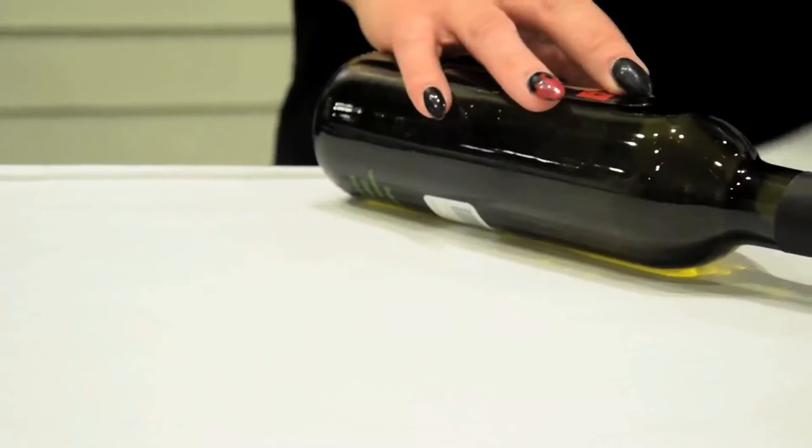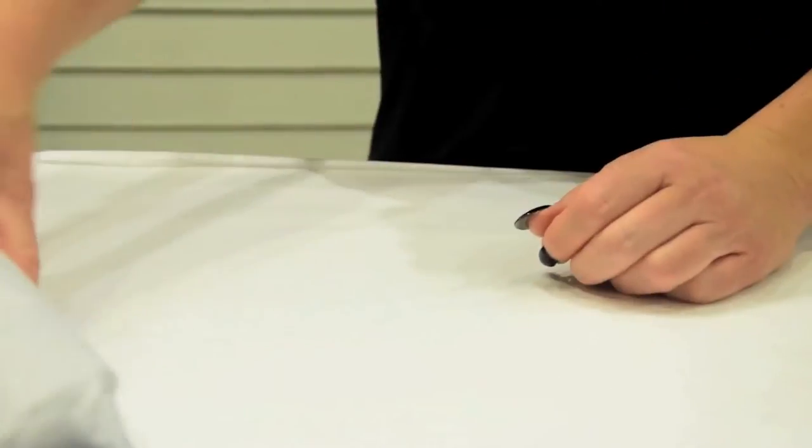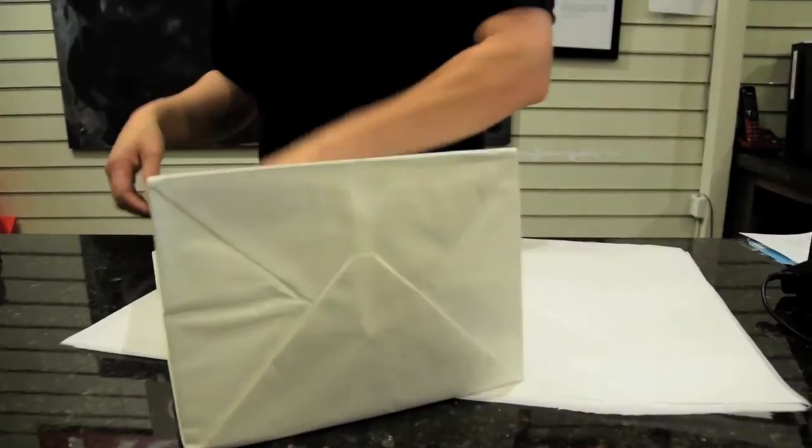We also offer a bottle exchange program. Just bring in your clean Redstone bottle and we'll exchange it for a new one, and you will receive 15% off.